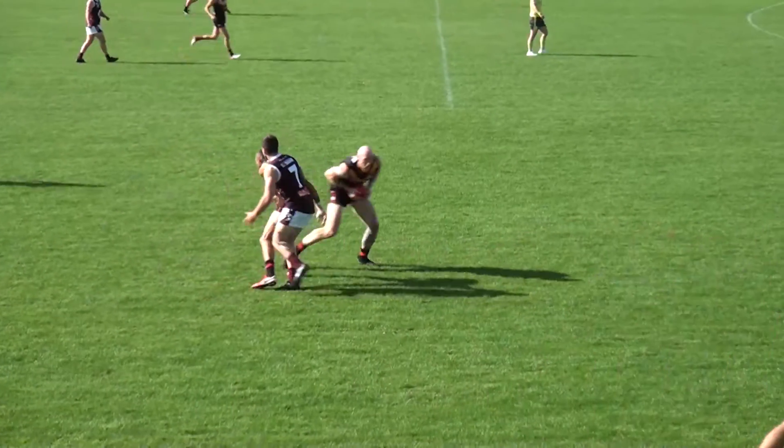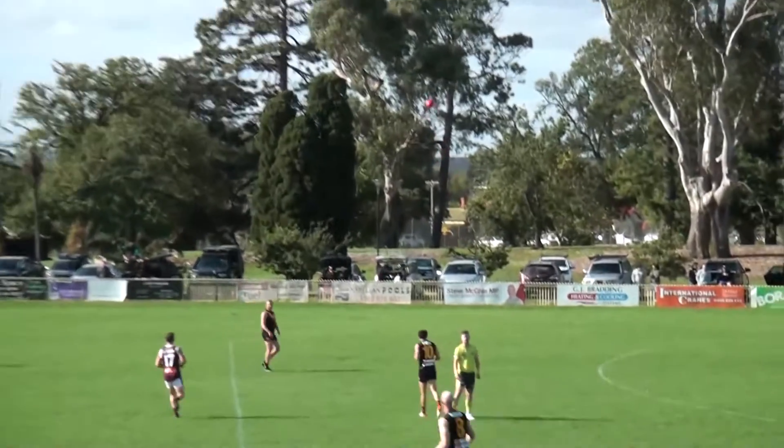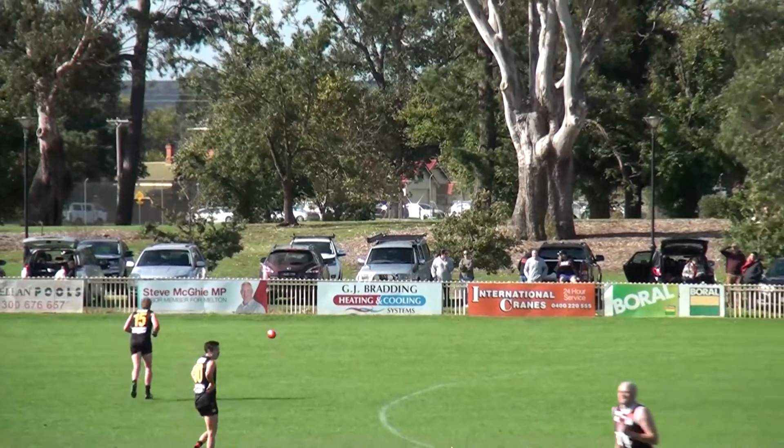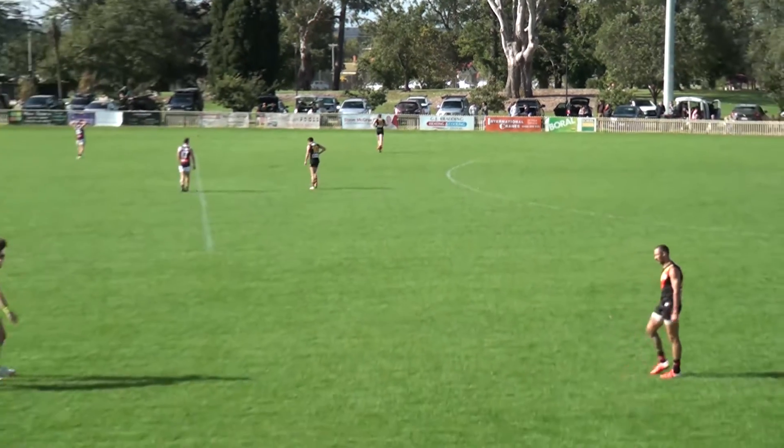King wanted the play-on switch kick but the umpire's going to bring it back. Yeah, he paid the mark, so he can't take advantage from the mark unfortunately, because the open swipe is on. So Kite — looks like Balian's got the job on him. He's been a proven handful over the years, as Kite, captain of the Bloods.